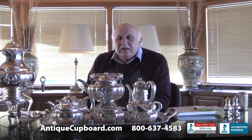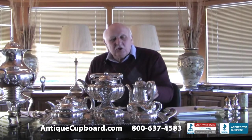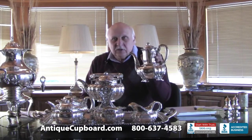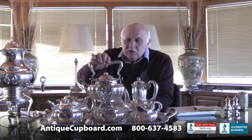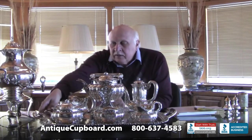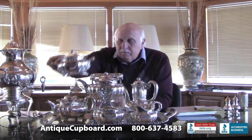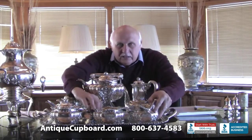I'd like to talk about the pieces that are normally contained in the tea set. This taller pot here is the coffee pot. The smaller one is the teapot. This one on the stand is called the hot water kettle — it tips. And then there is a sugar bowl, a creamer, and a waste bowl.